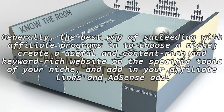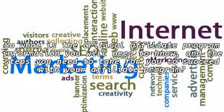Generally, the best way of succeeding with affiliate programs is to choose a niche. Create a useful, content-rich and keyword-rich website on the specific topic of your niche and add in your affiliate links and ads inside. So what is the critical affiliate program information you will need to know and the steps you need to take for you to succeed with your affiliate program?